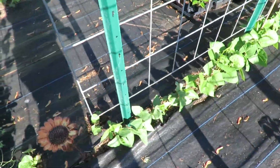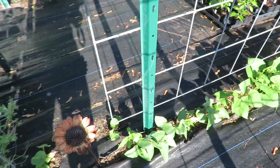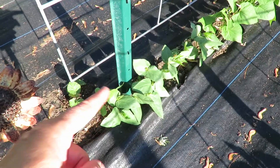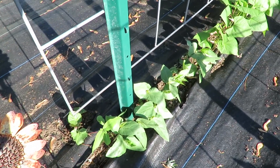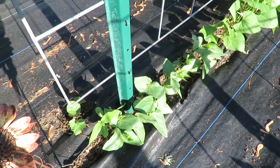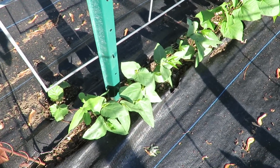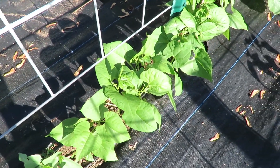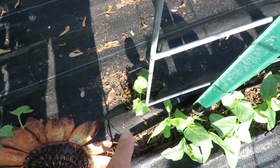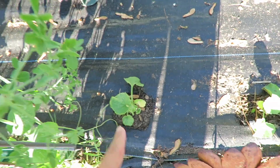Right next to the sugar snap peas are the pole beans. We've got two different kinds of pole beans - this is just like a regular snap bean, more of a French style haricot vert style bean. And then these ones are my yard long beans. And because I had two holes in the fabric I put a cantaloupe there and a cantaloupe there.